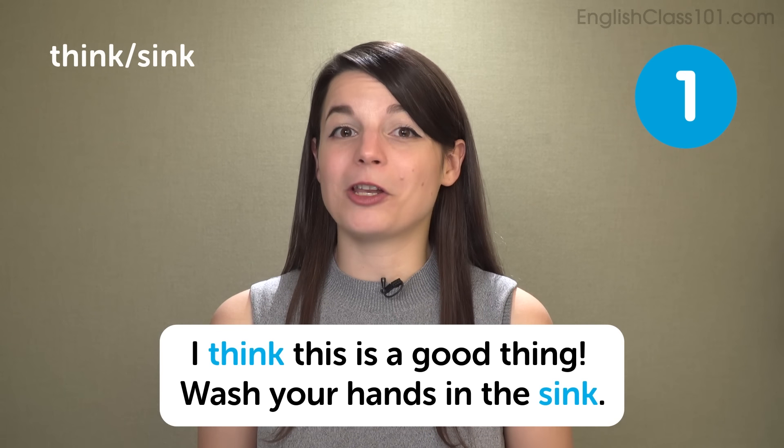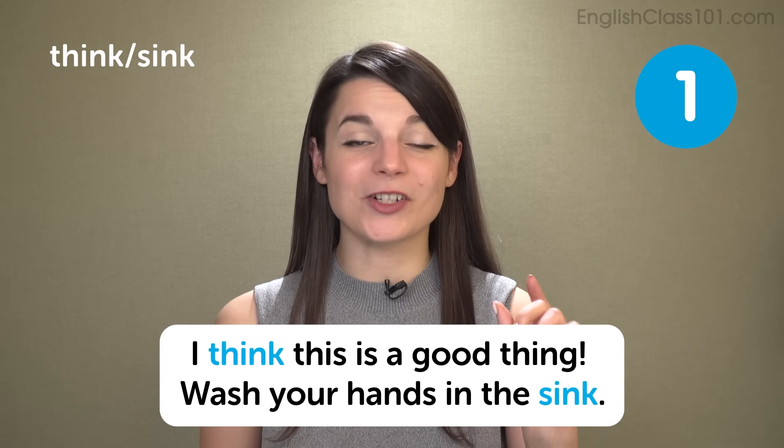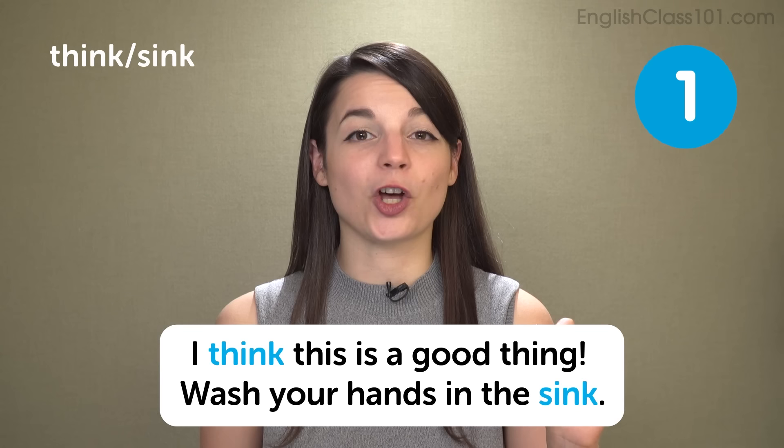Sink does not use your tongue against the back of your teeth at all. It's just a simple S sound. Sink — your tongue is far back in your mouth. So think and sink are quite different. Some example sentences: I think this is a good thing. That uses the TH sound a lot — 'I think this is a good thing.'